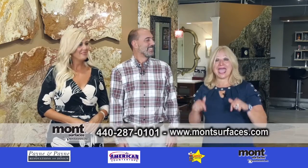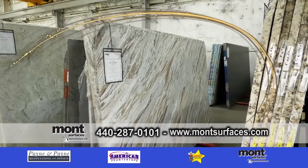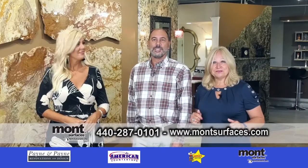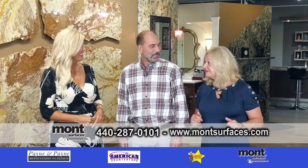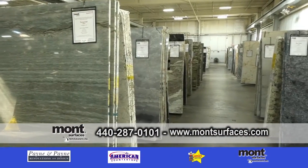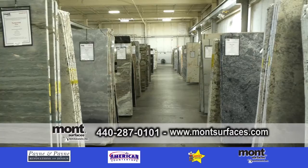It's Design Showcase, and we are back at Montservices. Good morning, Brian. Good morning, Lisa. How are you guys? Real good. Thanks for having us. So we're going to talk about the inventory that you have here at Montservices.